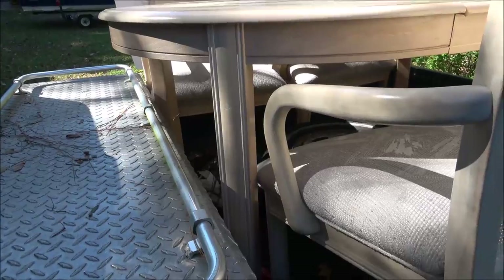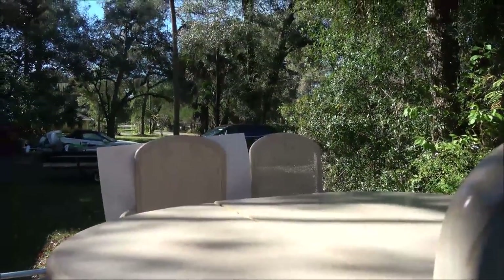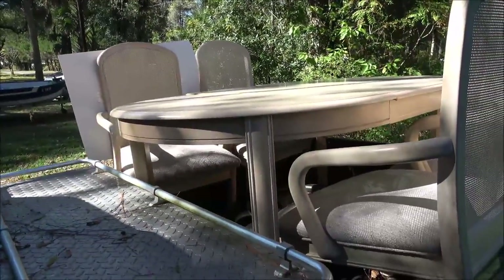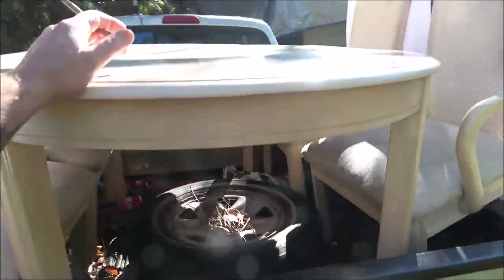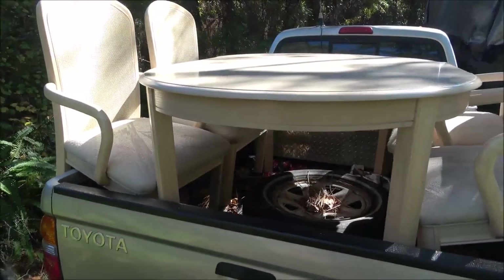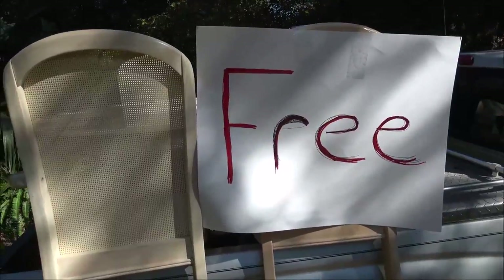If we take the wheels off and put pads under them they'd be too low for the table, so she's taking the chairs out now. We're giving away the old glass table and the four chairs — these don't swivel, the other one swiveled, but that's okay. We figured for now this is a lot better than what we had, and it was free.